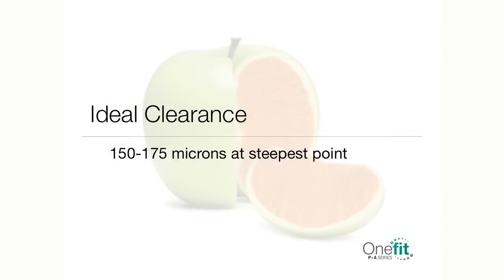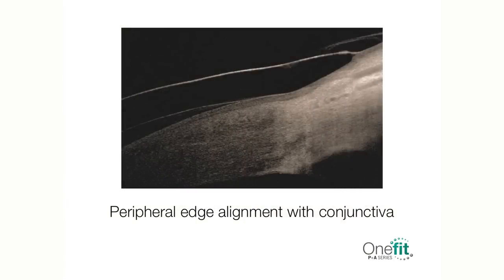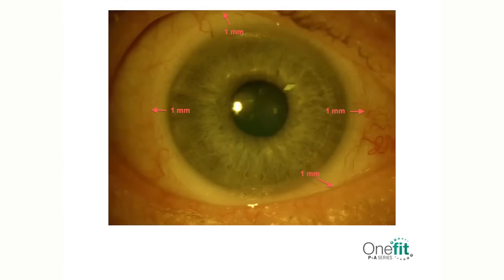Optimum results in fit and corneal health are achieved with a clearance of 150 to 175 microns at the apex of the cornea, or in the area where the cornea is steepest, such as with a host-graft corneal junction, with limbal clearance not exceeding 40 microns. The lens peripheral edge should align with the conjunctiva. One Fit is manufactured in materials offering a minimum permeability of 100 dk. The lens diameter should exceed the cornea by at least 1 mm in each meridian. The lens periphery should align with the conjunctiva to ensure there is no impingement or edge standoff. We recommend an inside-out six-step approach, taking you from start to finish in the fitting process.